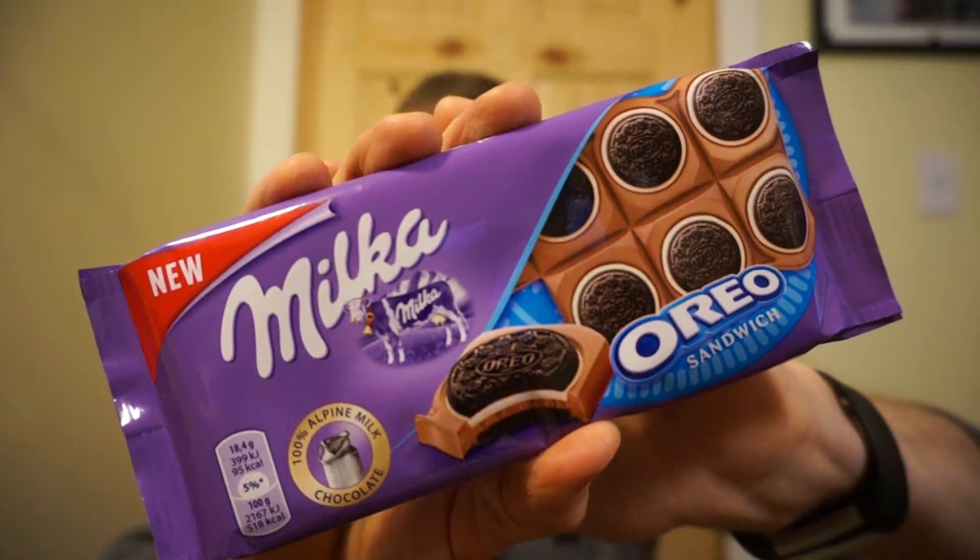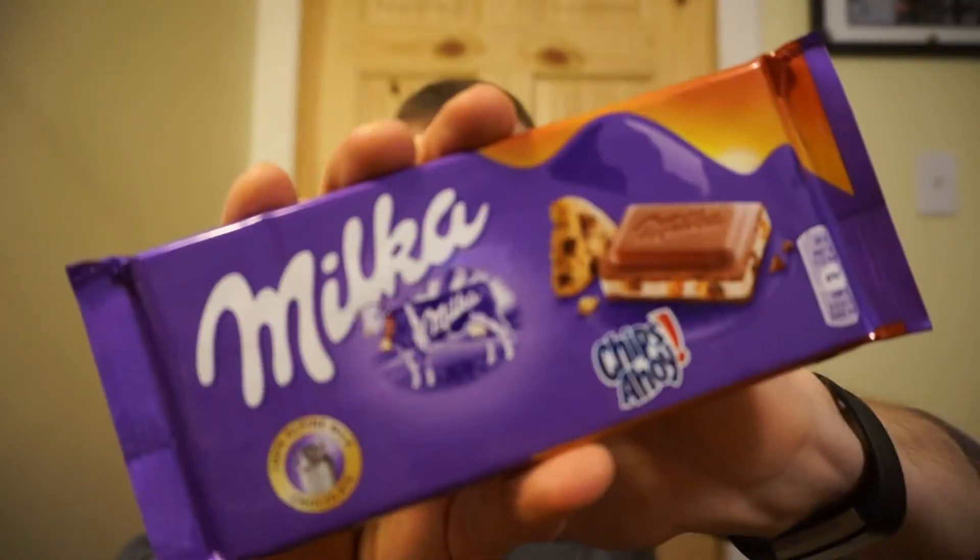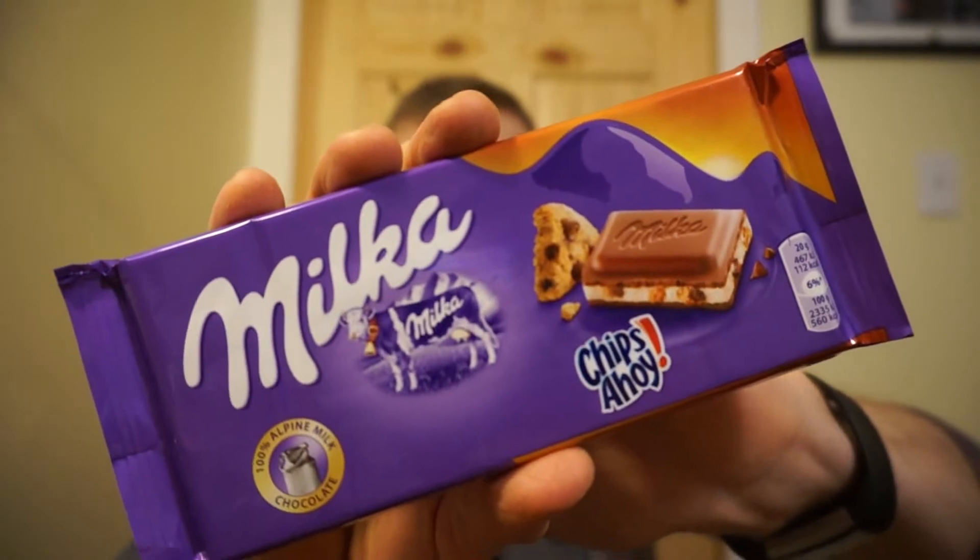We're back with another video and we're going to keep digging through that box today. We're going to be taking a look at two Milka products: the Milka Oreo Sandwich and the Milka Chips Ahoy. You don't need me to tell you how great Milka chocolate is. For Europe, for a typical snacking chocolate — not your artisan chocolates but candy bar chocolate — you got Cadbury, then you have Milka. Milka's up here for me, Cadbury's a close second.